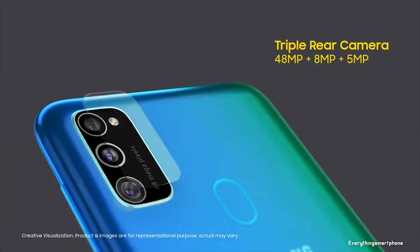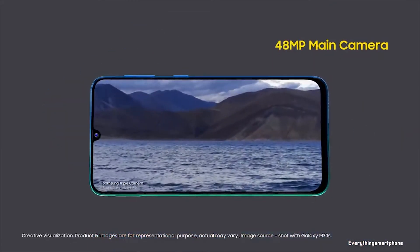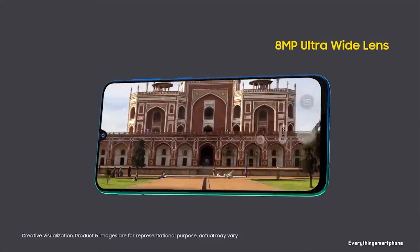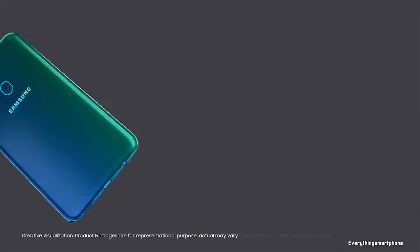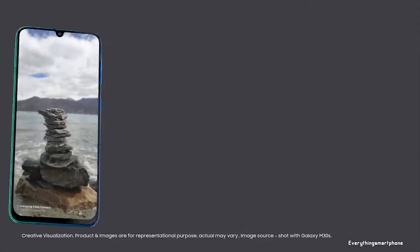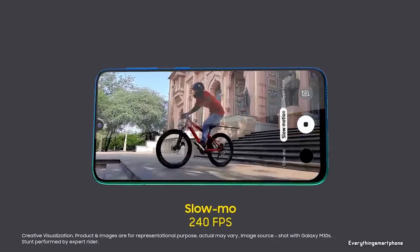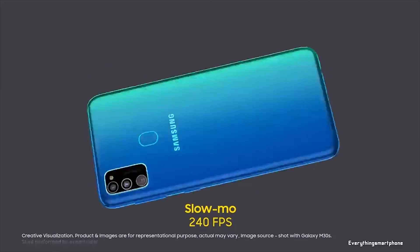For the main camera, the Galaxy M30s has a triple camera setup on the back: a 48-megapixel main shooter with f/2.0 aperture, an 8-megapixel ultra-wide lens with f/2.2 aperture, and a 5-megapixel depth sensor with f/2.2 aperture. The back camera features night mode, ultra-wide mode, live focus for portraits, 4K recording, and super slow-motion support. On the front, it has a 16-megapixel selfie camera with f/2.0 aperture.